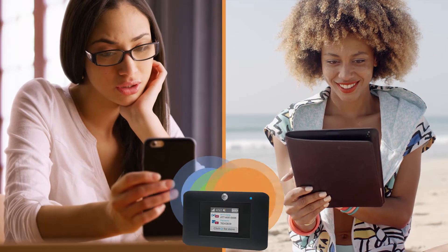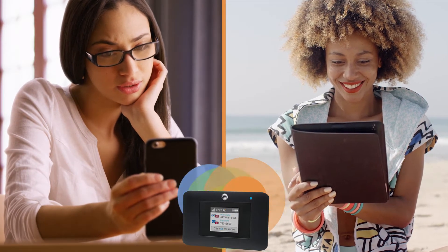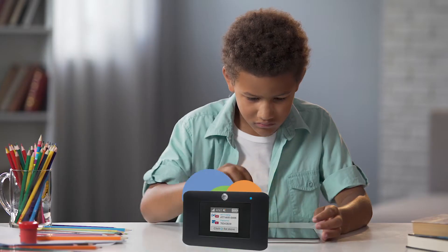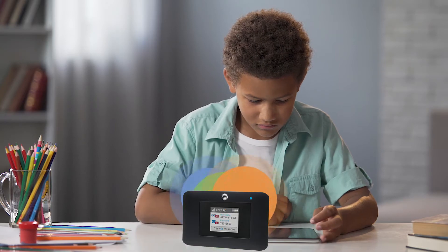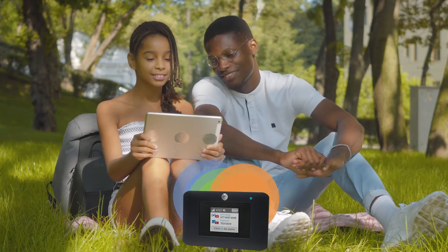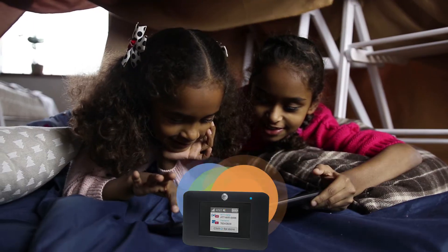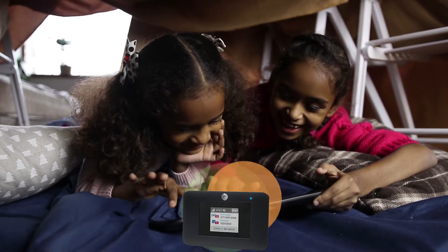A big benefit to a hotspot is its portability. The hotspot is wireless, so you can take it with you from room to room in your apartment or house. You can also take it with you if you go visit friends or family members. As long as the hotspot is connecting to the AT&T cellular network, you will have internet access.